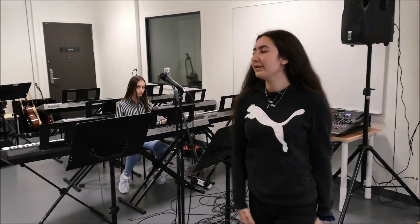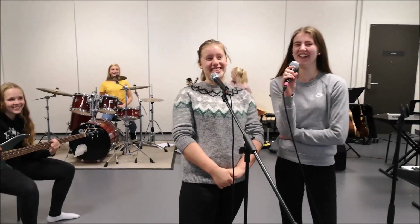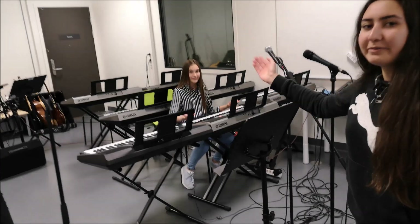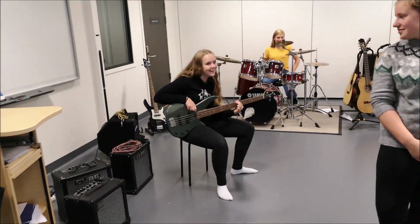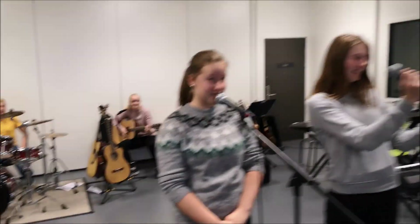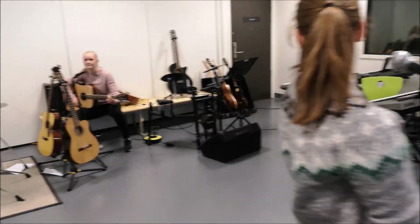This is our music room. Here we can sing. Here we can play the piano, and bass, and the drums.